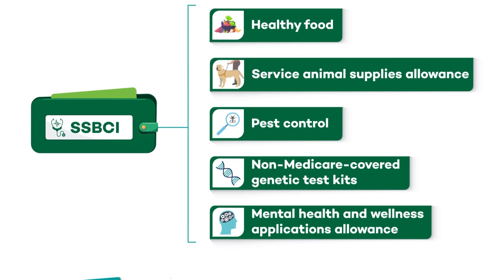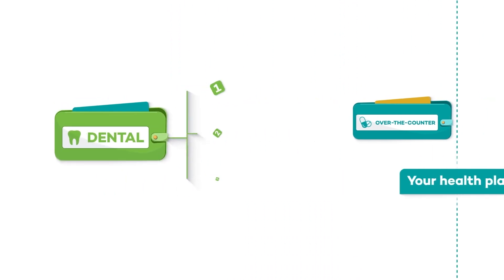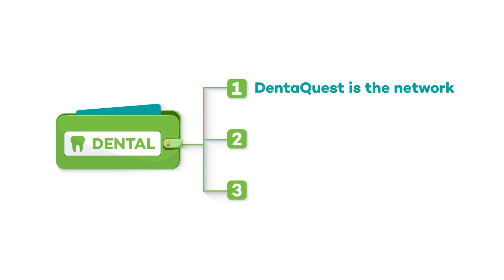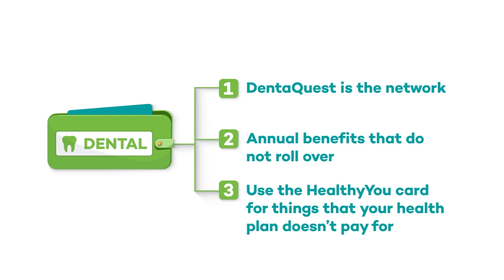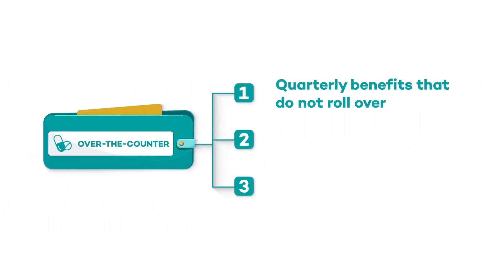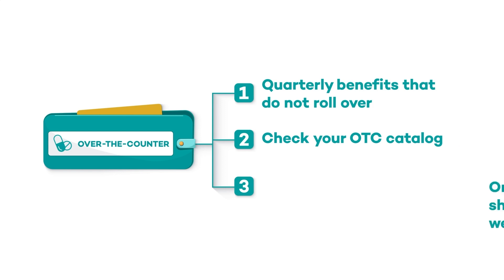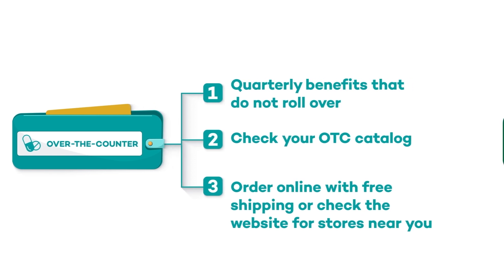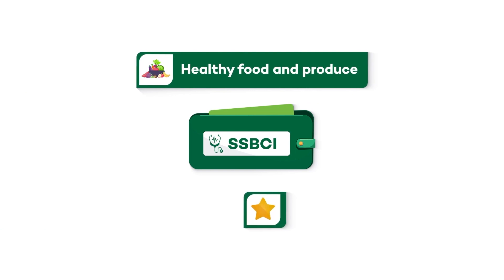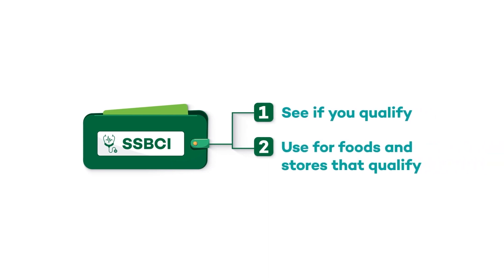Let's review each type of purse again, but remember your health plan may not have all of these options. For OTC: check your OTC catalog, order online with no-cost shipping, or check the website for stores near you. For SSBCI benefits like healthy food and produce and other special services: see if you qualify, and use them for foods and stores that qualify.